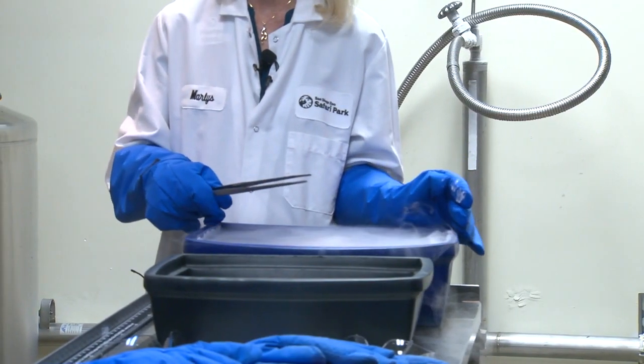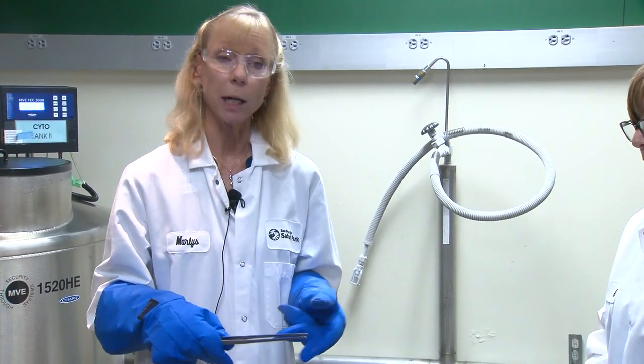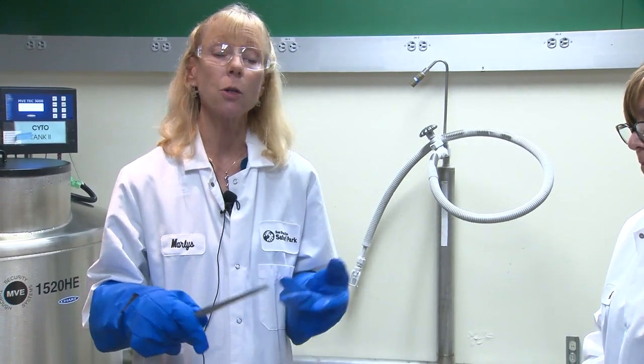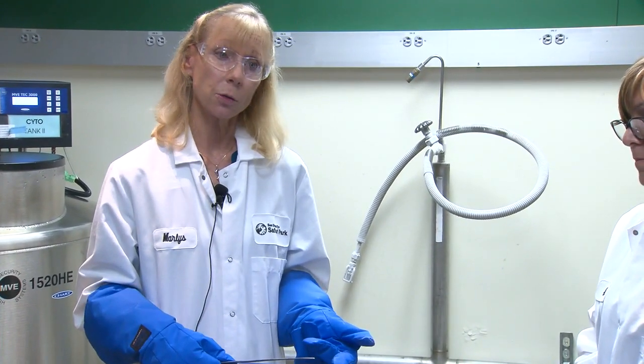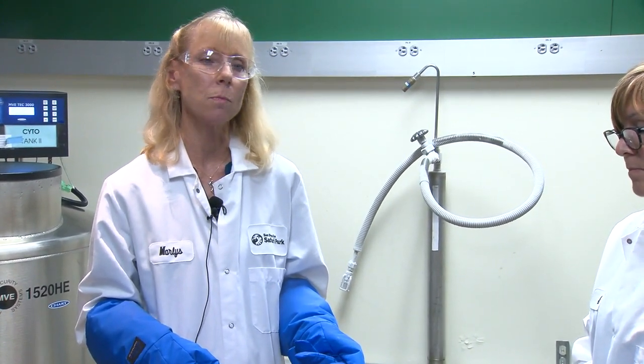The first and largest Frozen Zoo in the world. We're one part of the global effort and it's a huge part here in San Diego, but we're helping to teach people around the world how to use our methods. We're one of the first groups who was able to do this and over the past almost 50 years, we've learned even more and more.